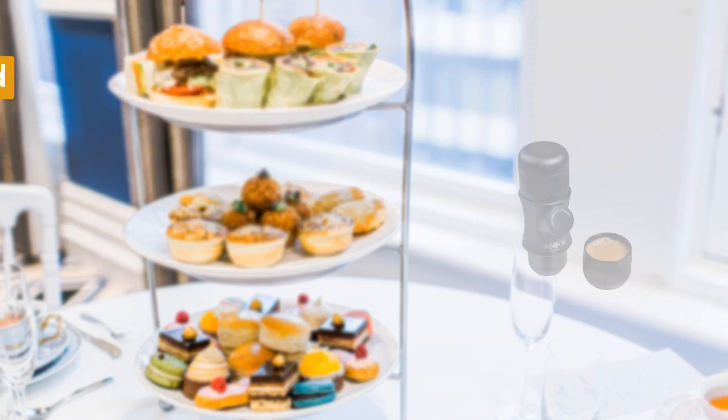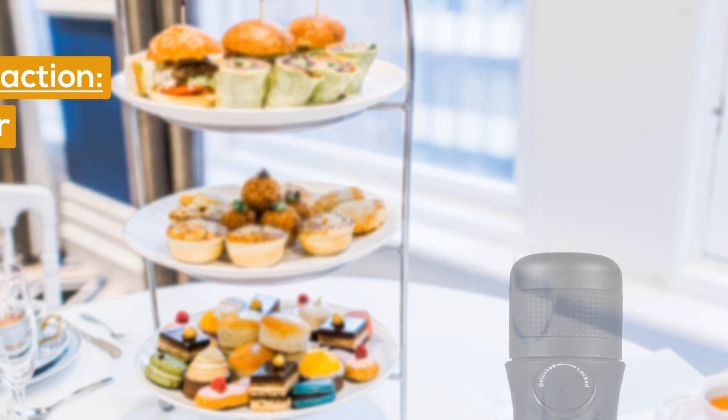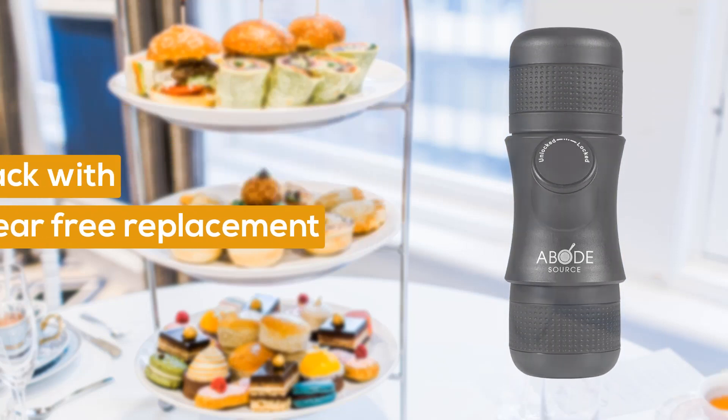You get a rich and bold espresso at home or on the go. The Mini Espresso Press is backed by a manufacturer 30-day money back guarantee with a 1-year free replacement.